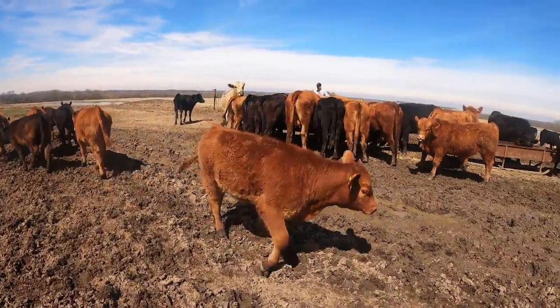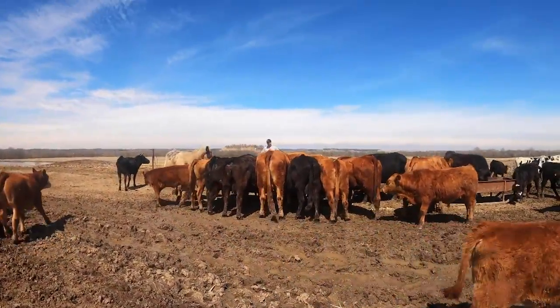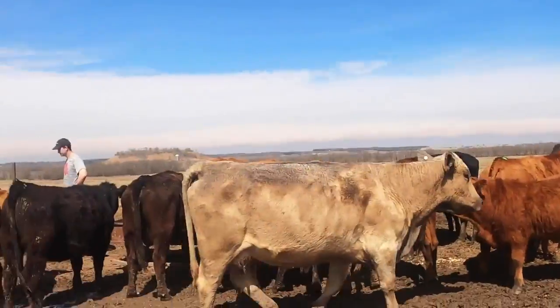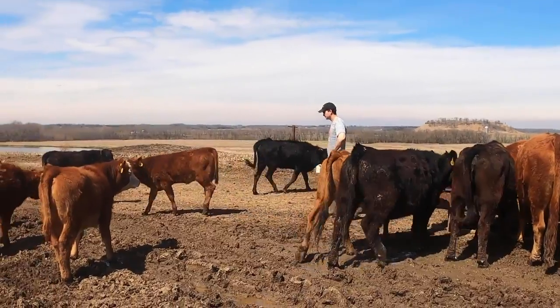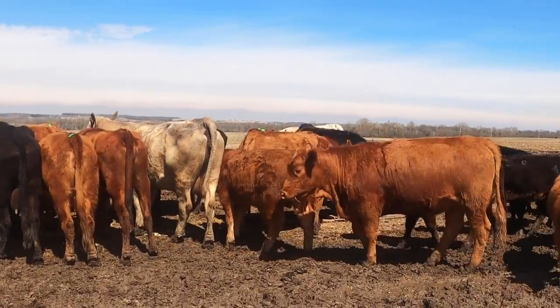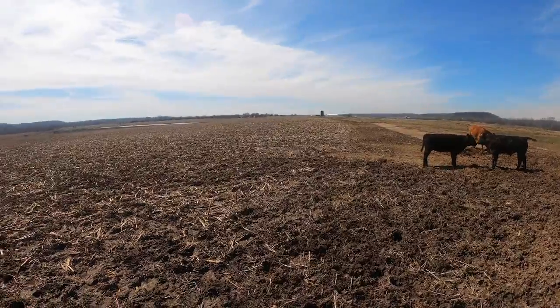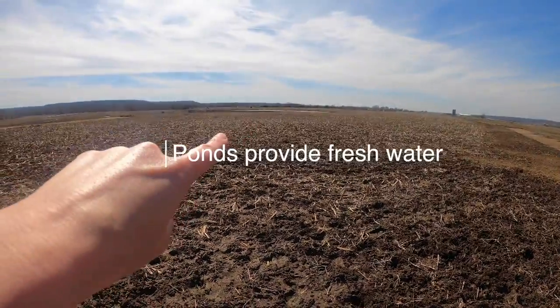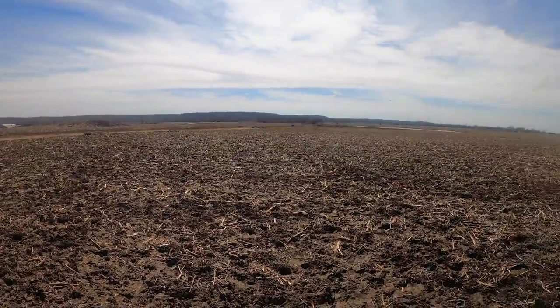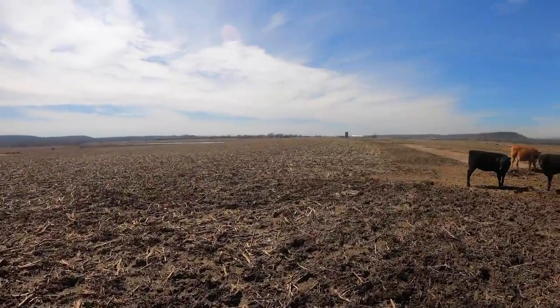Every day we come feed and check the cows. Besides just feeding them, we make sure they're not laying down, we look at the calves to make sure they're growing well and nobody's sick — just general herd health monitoring. This is more of the cornstalk field. There's a pond over there so they have fresh water, and they have lots of space to move around and eat.